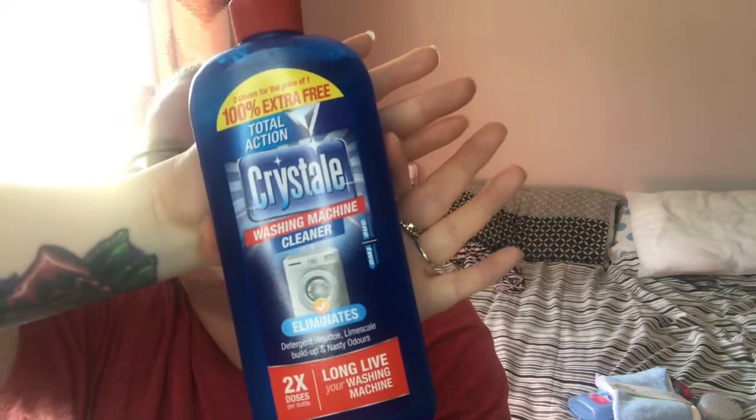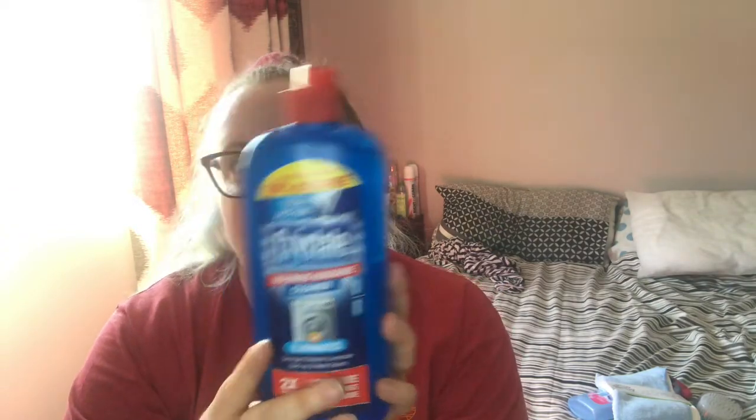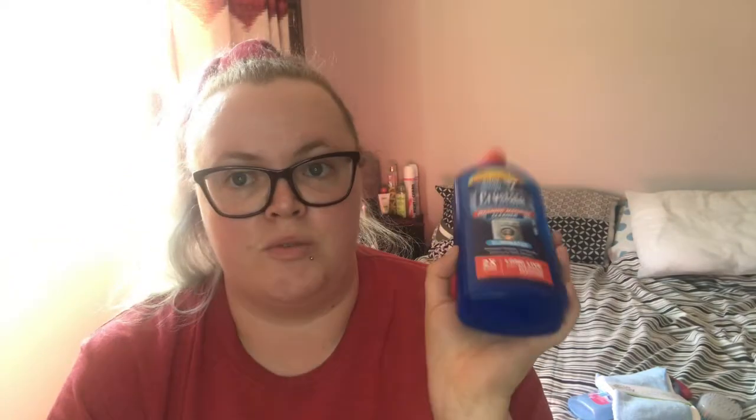I got some washing machine cleaner — this is the Cristal Make, two cleans for the price of one, two doses per bottle. 100% extra free. It helps clean your washing machine, so I definitely need some of that because washing machines do need a clean.